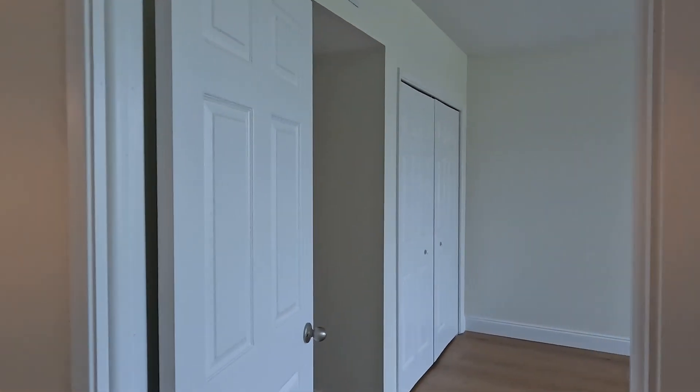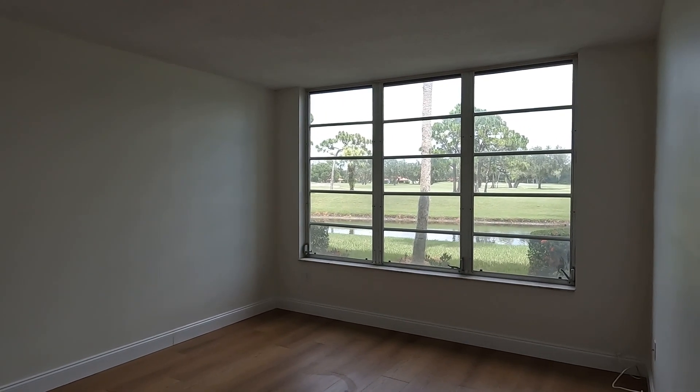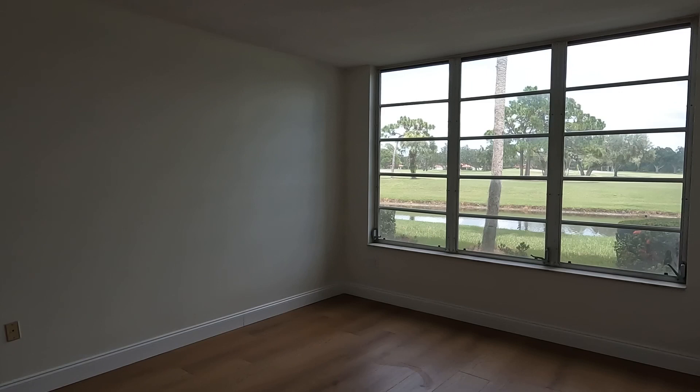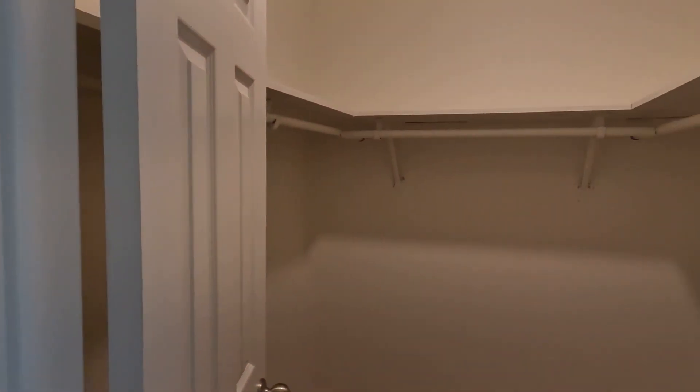The master bedroom is absolutely enormous, and it too has this beautiful wall of windows giving you that fantastic view of the golf course and the water. There's plenty of closet space — you've got a wall closet, but then you also have a walk-in closet.